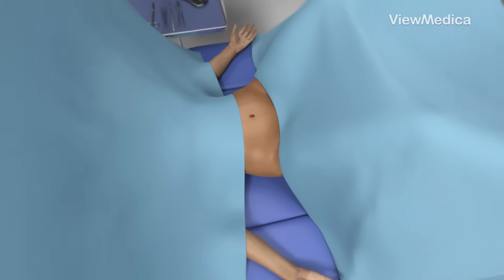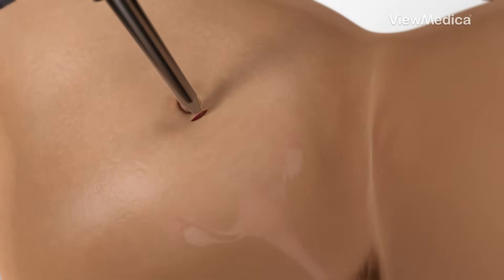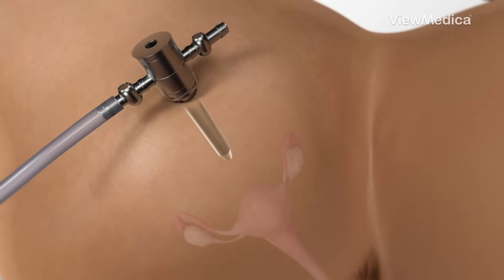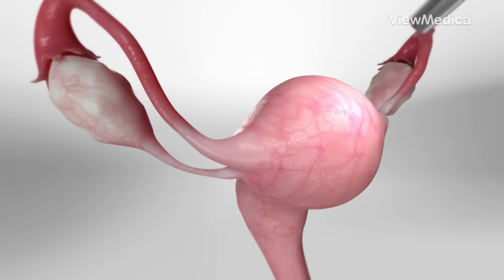While the patient is asleep under anesthesia, a surgeon makes small incisions in the belly and inflates it slightly with air to create space. Then, using a tiny camera called a laparoscope, the surgeon gets a clear view of the fallopian tubes.